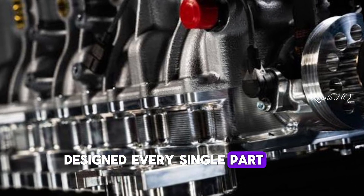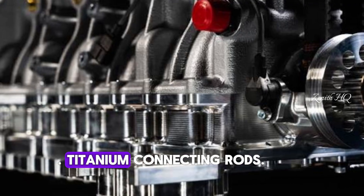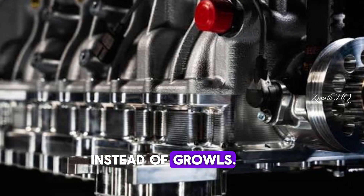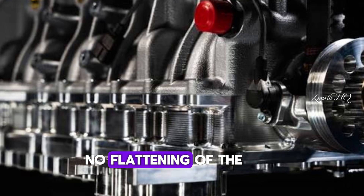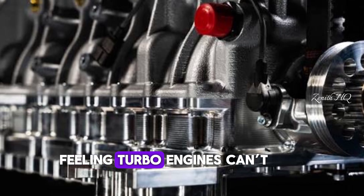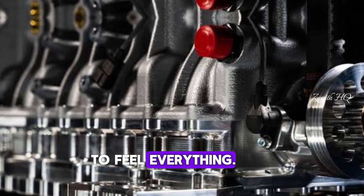Borum designed every single part to handle extreme stress: lightweight forged pistons, titanium connecting rods. Natural aspiration gives you pure response — no waiting for boost, no flattening of the torque curve. Just instant feedback. It's the type of feeling turbo engines can't fake. This is the kind of engine you build when you want drivers to feel everything.